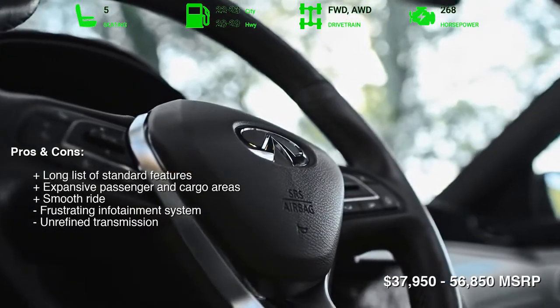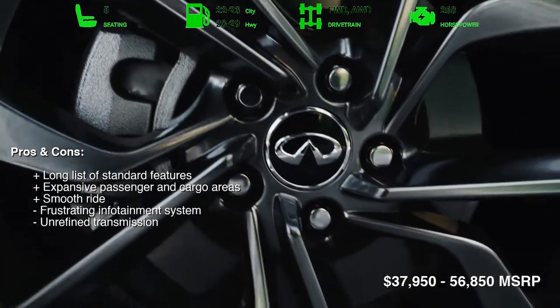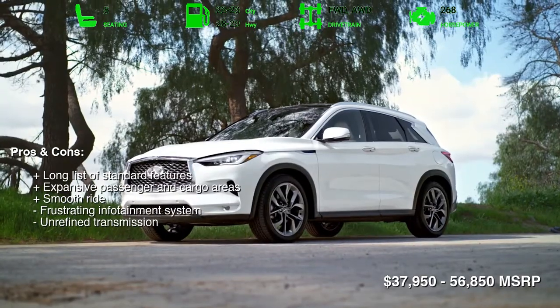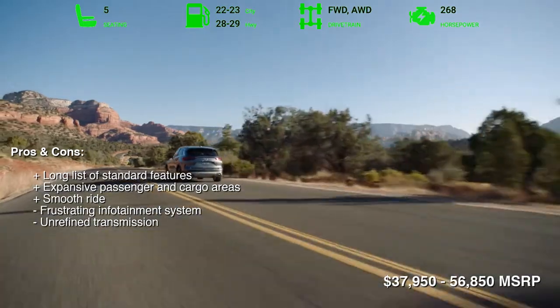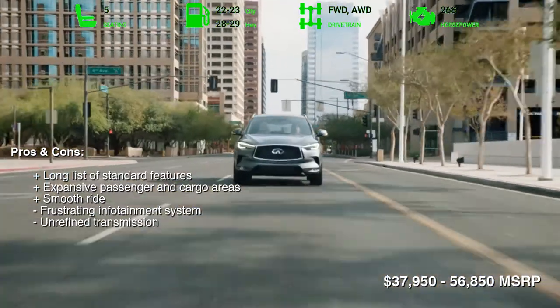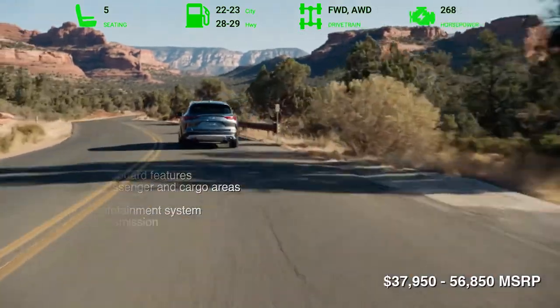There are a few downsides to be aware of, though. While the QX50's engine has sufficient power for most driving situations, the continuously variable automatic transmission, CVT, can cause the engine to drone at highway speeds. Also, its touchscreen has dated graphics and slow menu responses.